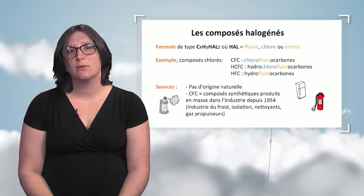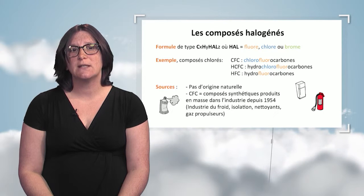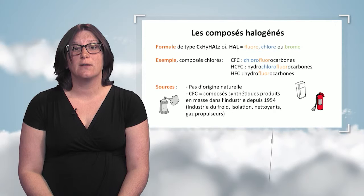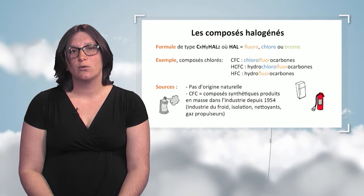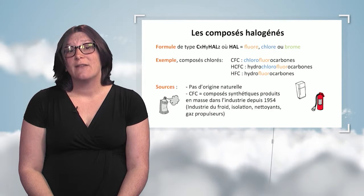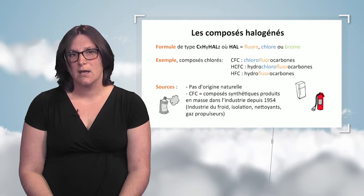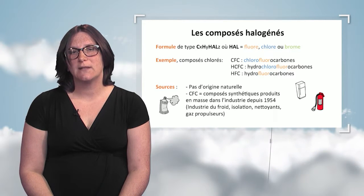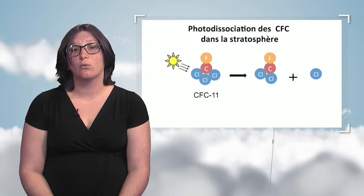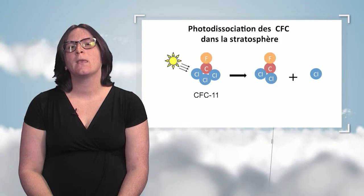The first generation of chlorinated compounds were CFCs, which do not exist in the natural state. They were purely synthetic, invented in 1928, and produced massively in industry in the 1950s. At the time, they were used for refrigeration — known as Freon refrigerating gases — but also used as propellants in aerosol sprays, expanded foams, and as cleaning agents in the electronic industry. Scientists discovered in the 1980s that although these compounds were inert in the lower atmosphere, they were transported into the stratosphere where photodissociation liberated chlorine atoms. CFC-11 (CCl3F), also called Freon-11, releases a chlorine atom when photodissociated by ultraviolet rays in the stratosphere.